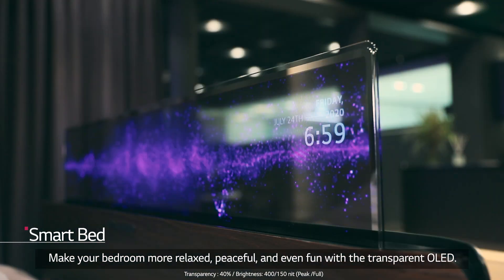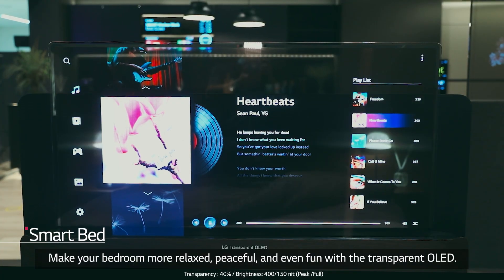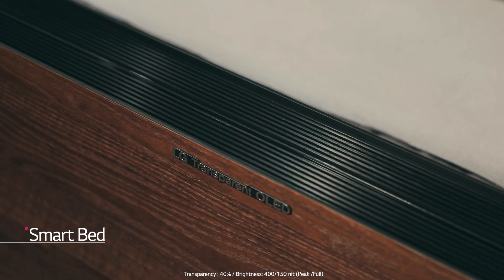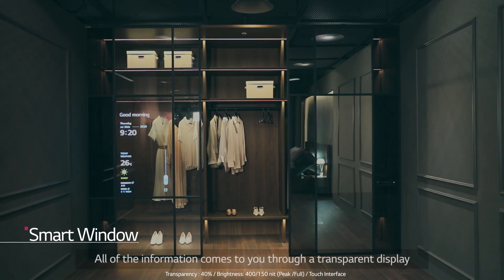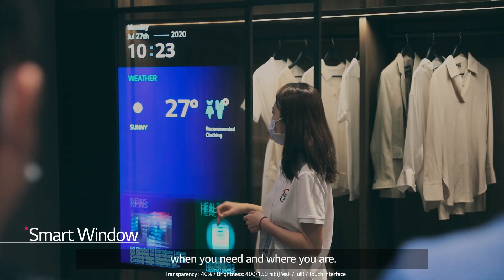Make your bedroom more relaxed, peaceful, and even fun with the transparent OLED. All of the information comes to you through a transparent display, when you need and where you are.